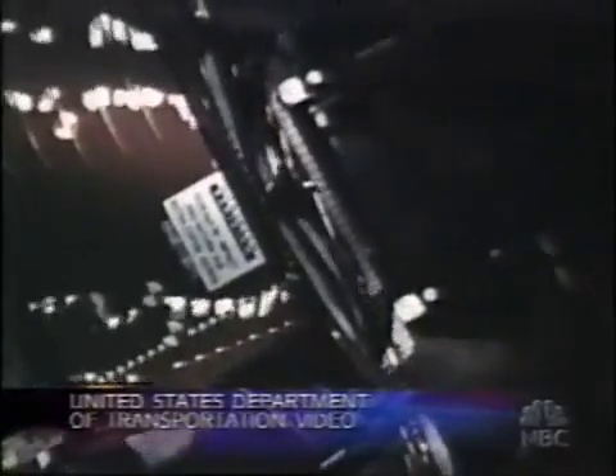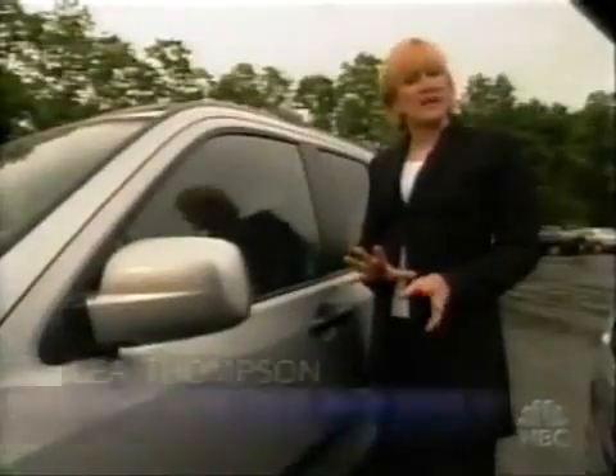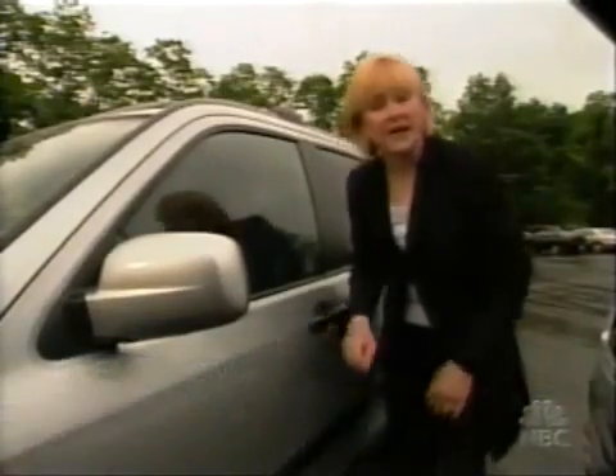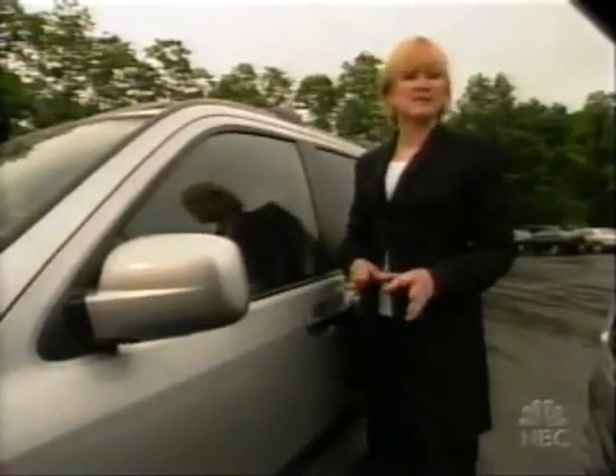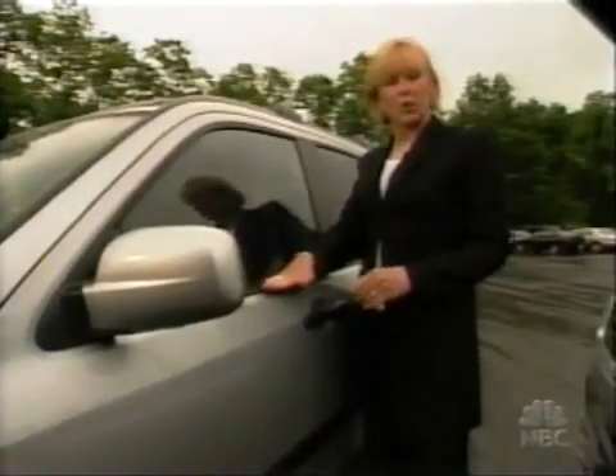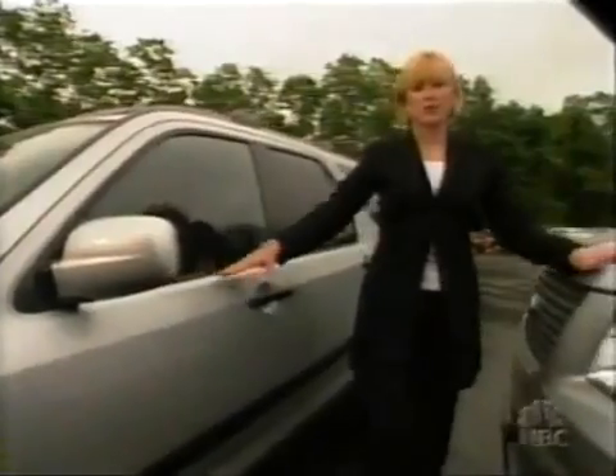They have to pay attention. They can't ignore these kinds of tests and this kind of publicity. The government does require all new vehicles to pass a side impact test — a rolling sled representing a typical passenger car is slammed into the side of cars and trucks at 38 miles an hour. In the government's test, the point of impact is about the middle of the door. But in an effort to make its test as realistic as possible, the Institute makes sure the point of impact is where a full-size SUV could hit you.